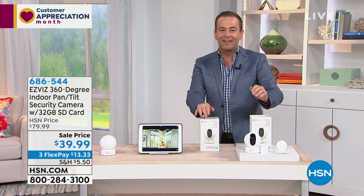Without further ado, our special guest, the lovely Tara Quellhurst, is standing by. Tara, last time it sold out completely.